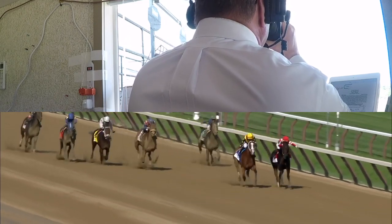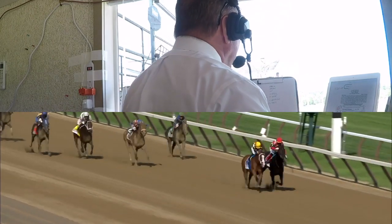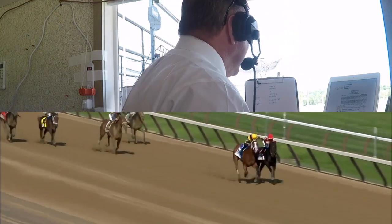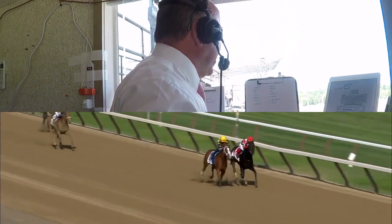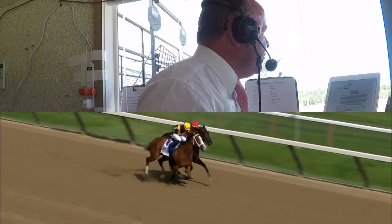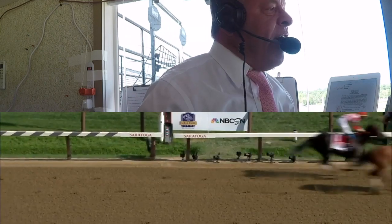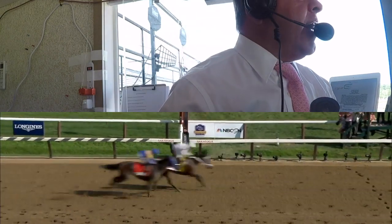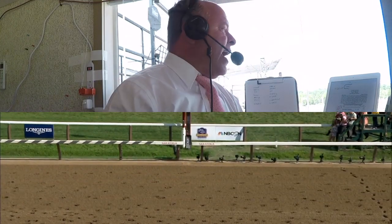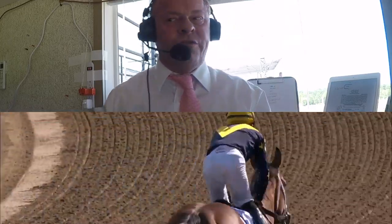Serengeti Empress digs in inside, outside it's Covfefe. Nothing separates these two as they come to the final sixteenth. It is Covfefe on the outside, Serengeti Empress digs down deep at the rail. The two of them down to the wire, and a test for the ages that goes to Covfefe, over Serengeti Empress. Bellafina was third, Trenchtown Cat was fourth, and a final time of 1:21.26.